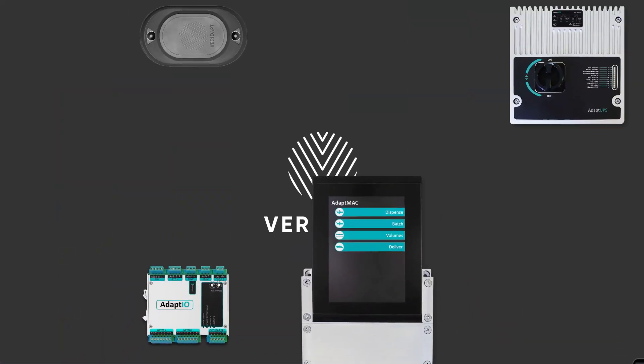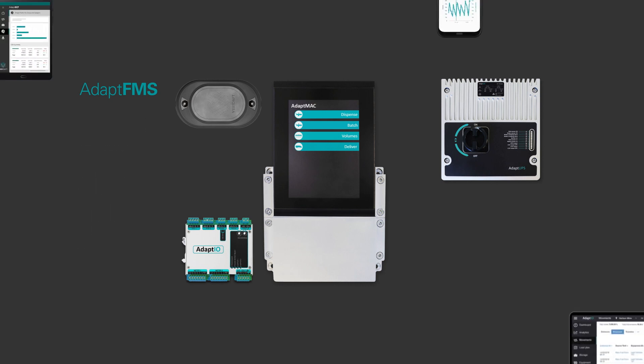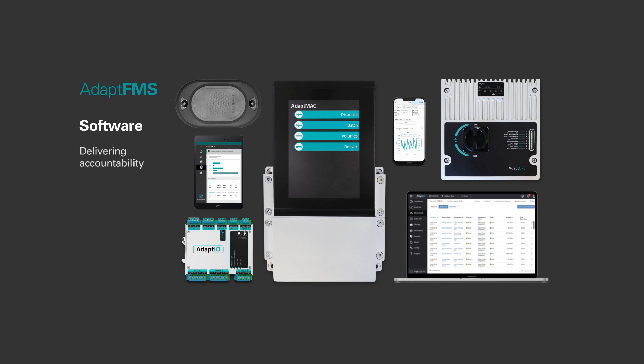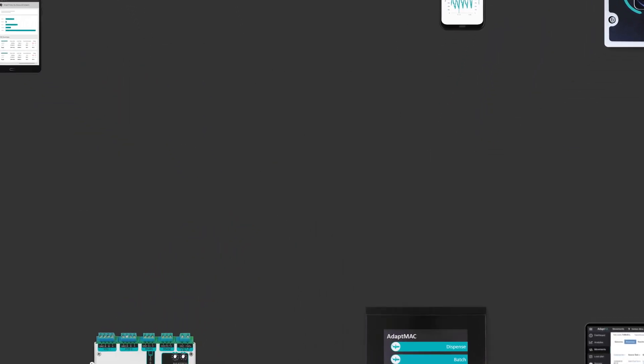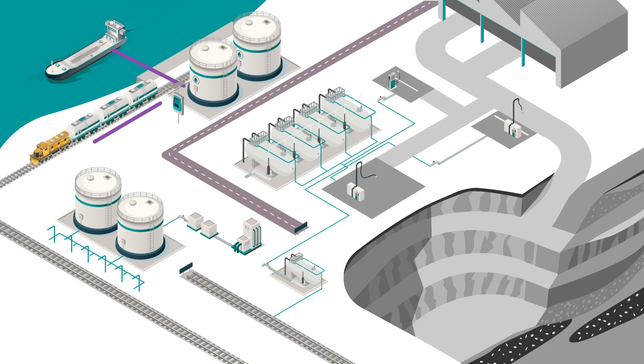Over two decades we've built a reputation for providing clients with rugged, reliable hardware and intelligent software that's customisable, designed to fit any size of business.